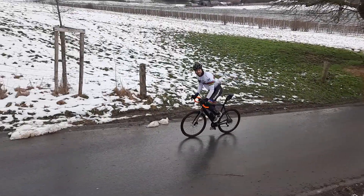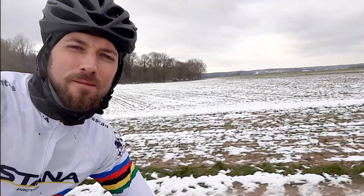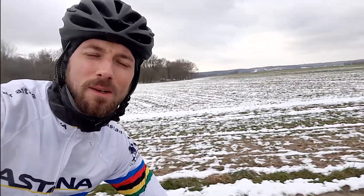Thank you guys for watching. Thank you Rem, thank you Isaac for this beautiful amazing project.